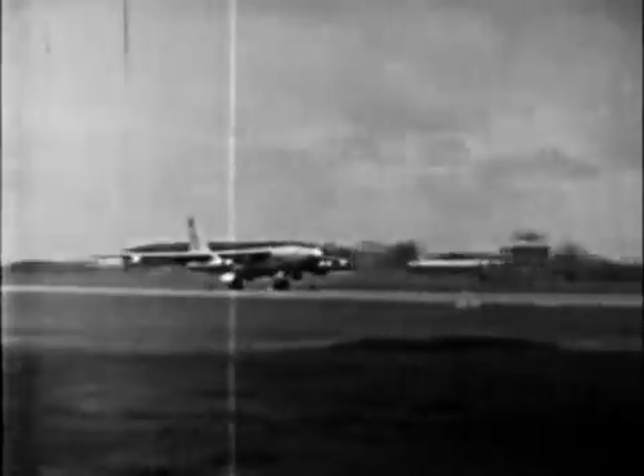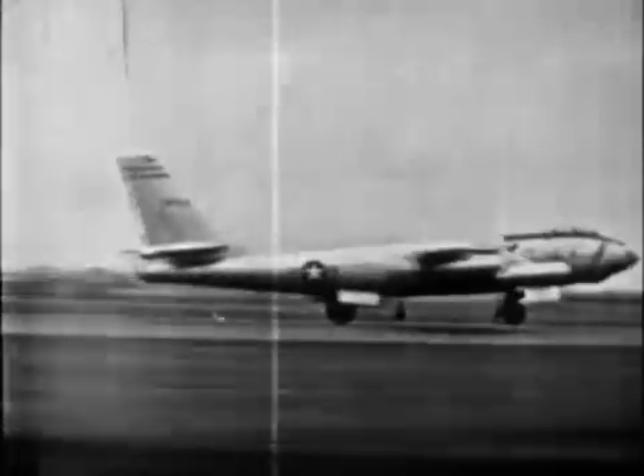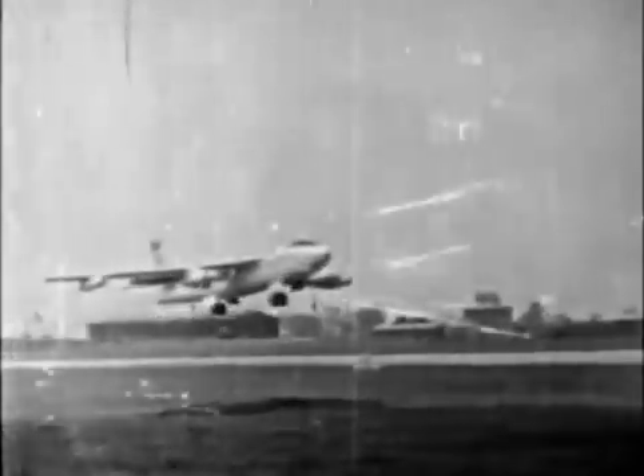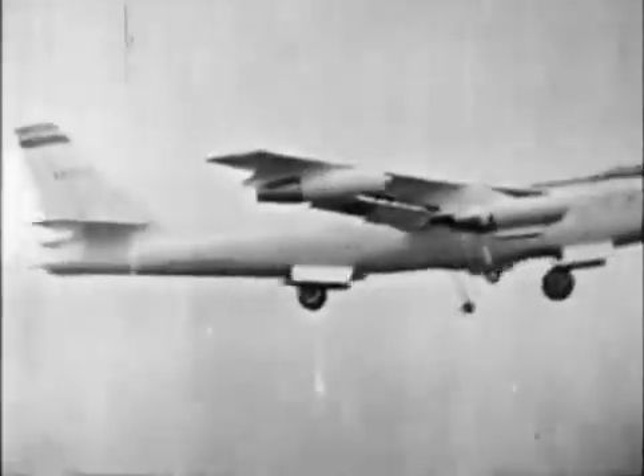Dash one computations for the B-47, 731 configuration, established takeoff distance as 7,400 to 7,700 feet. Takeoff speed was computed as 150 to 152 knots. Gross weights were 170 to 172,000 pounds. Visibility, six miles. Temperature, 54 degrees. There was a 20-knot crosswind component, 90 degrees to the runway. Trim tab settings for the 731 configuration aircraft called for two to four degrees nose down. And accordingly, each aircraft adhering to these settings made its takeoff smoothly.